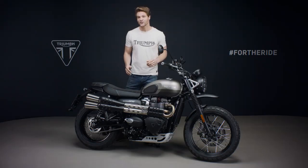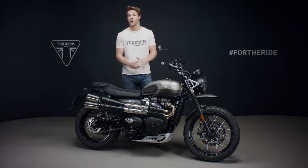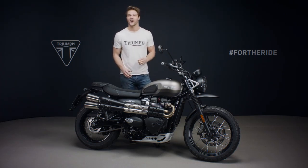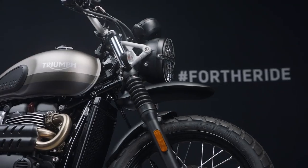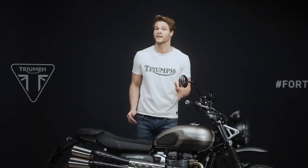There are just 775 of these stunning special edition Street Scramblers being made worldwide, and for even more exclusivity each will come with a personalized certificate of authenticity. The Sandstorm of course also benefits from the same upgrades and enhancements that have been introduced on the standard Street Scrambler for 2021.